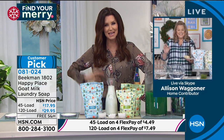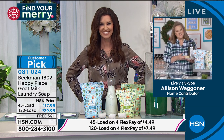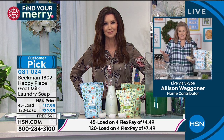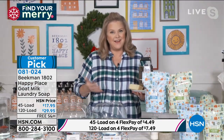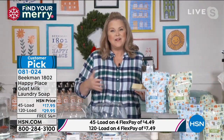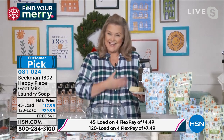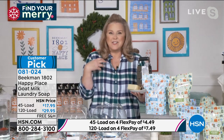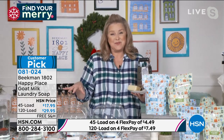Here to help explain how the goat milk makes such a big difference in your home is the head milkmaid herself, Alison Wagner. A lot of us know Beekman 1802 from our skin, beauty, bath and body line. As you know, we believe in taking all of the chemicals out of everything. We don't believe they should be against your skin and we certainly don't believe they should be in your home. That's really how Happy Place started.